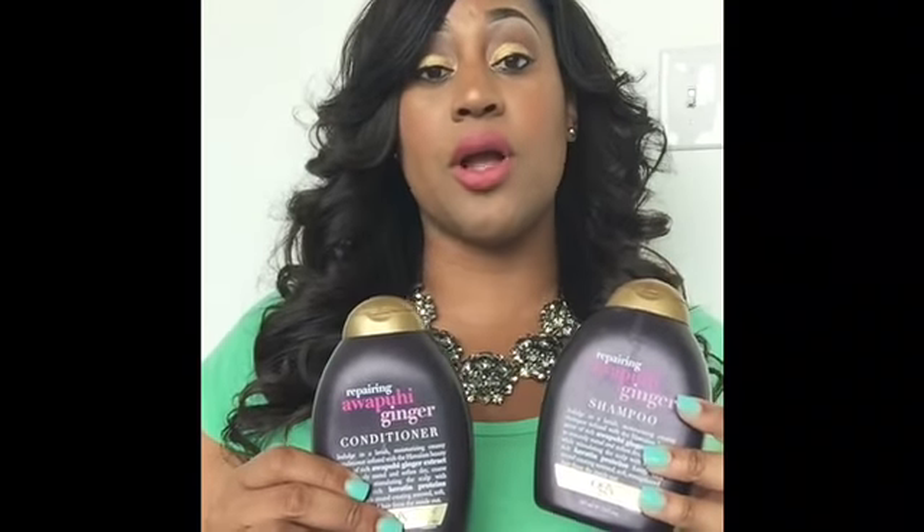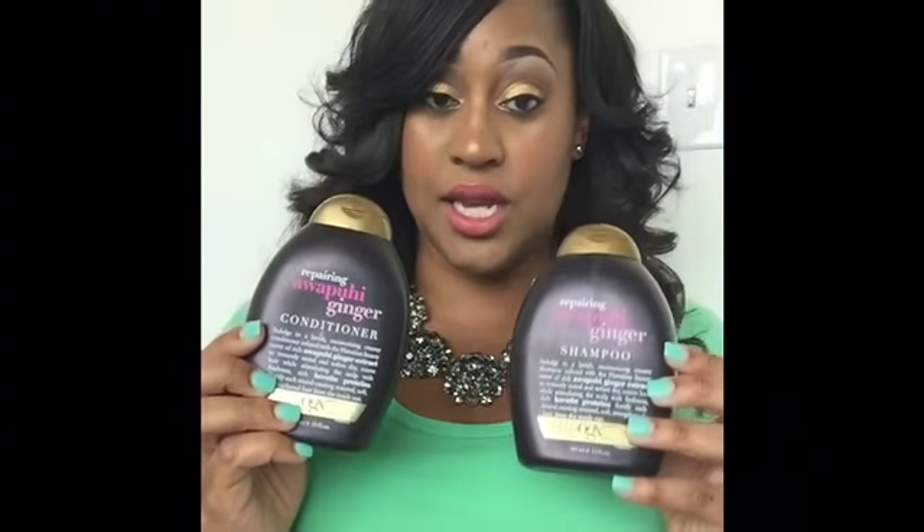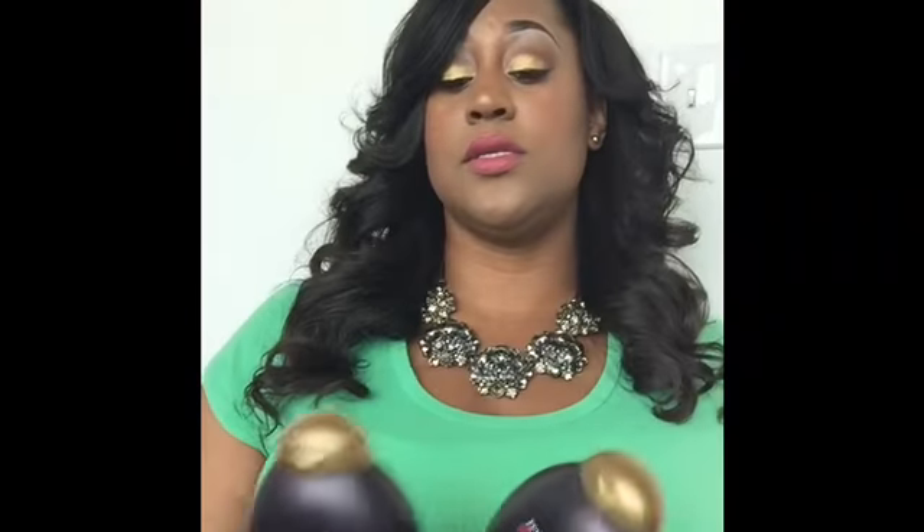So if you're natural and you're looking for a hair product to wash and condition your hair that wouldn't be harsh, I strongly recommend the Repairing Awapuhi Ginger shampoo and conditioner. I also use the conditioner to co-wash, and it works very well for that as well.